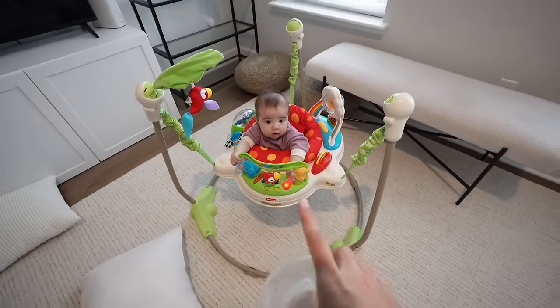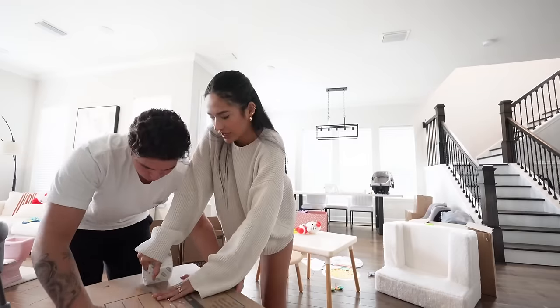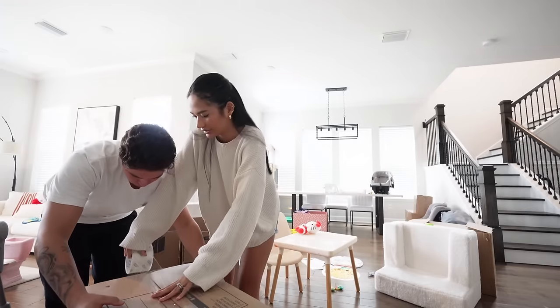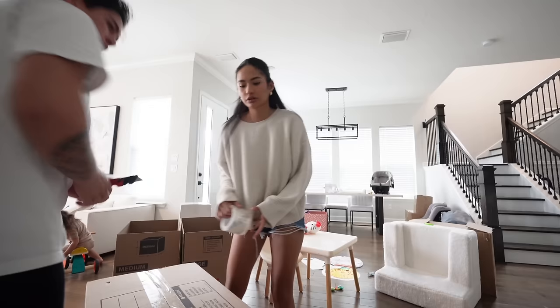Miss Girl is here in her little jumper right now just jumping around. I wish they gave like boxes for free — we have to pay for these boxes. They should have a company where you can reuse boxes.